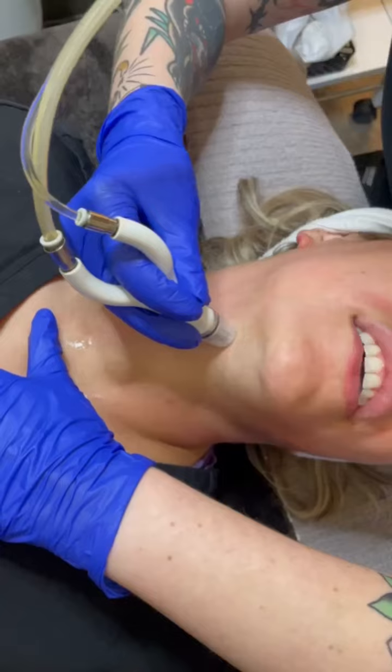You can get other areas of the body treated besides the face, including your neck, your chest, and your back. So treat yourself to an exfoliating treatment with no downtime that is quick and relaxing. You can also leave your skin like butter.